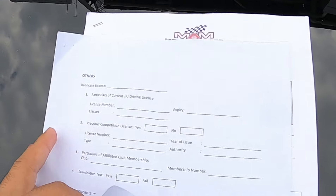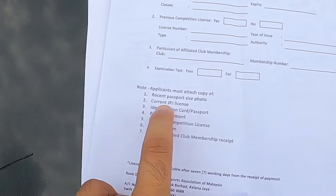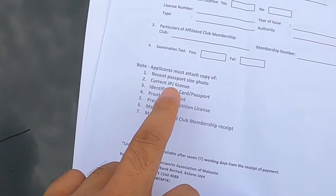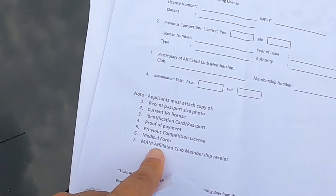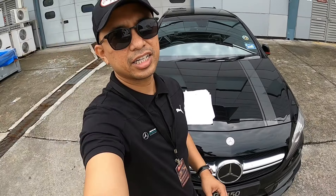And then dekat belakang lagi, dia akan tanya your driving license. So apa yang kita kena ada? Kita kena ada passport size photo, current JPJ license, IC, proof of payment. Kita kena buat payment. Medical form - medical form ni kita kena buat dekat klinik untuk check whether kita sihat ke tak untuk masuk race tu sendiri.